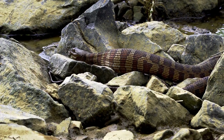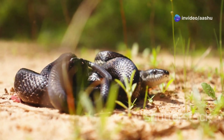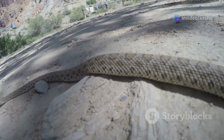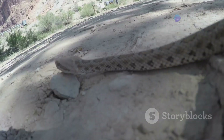However, it's important to remember that snakes are not inherently aggressive creatures. They use their venom primarily for hunting and defense, only striking when threatened. Understanding the role of venom in the desert ecosystem is crucial for both appreciating these remarkable creatures and ensuring our own safety when venturing into their domain.